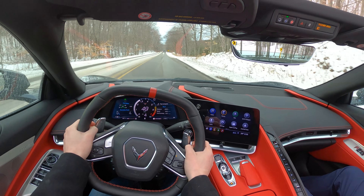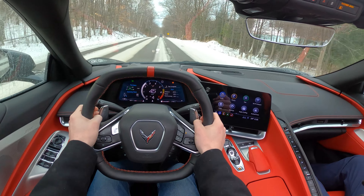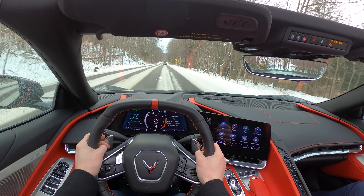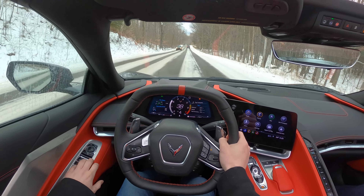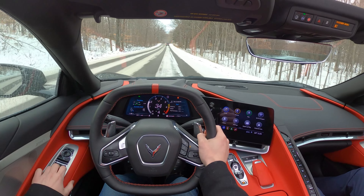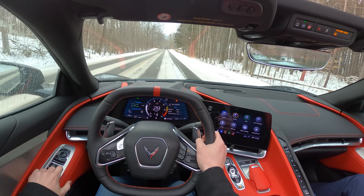The simple takeaway is it will definitely do it with these tires — they completely exceeded our expectations. But if you want to do this regularly and have more fun, get snow tires. That is the summary of the video right there.